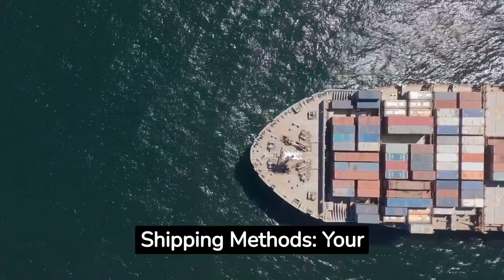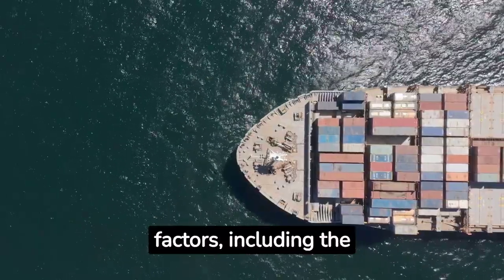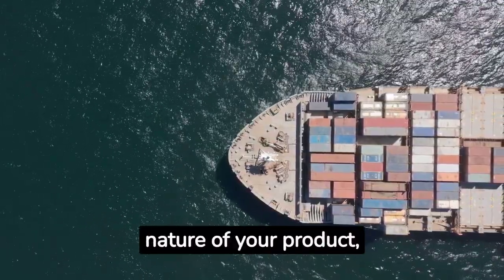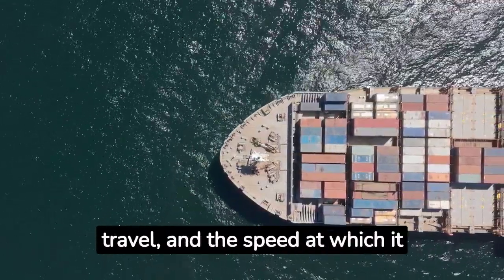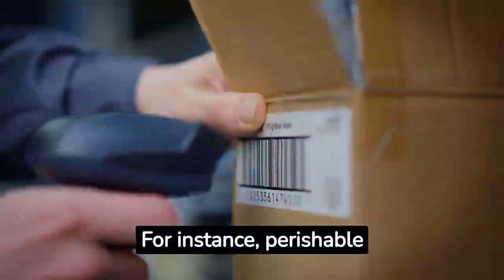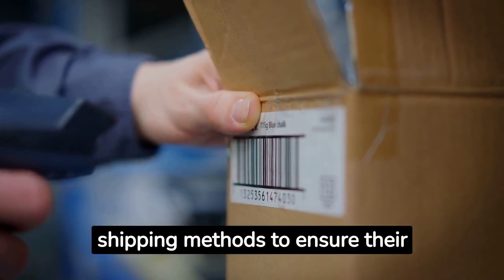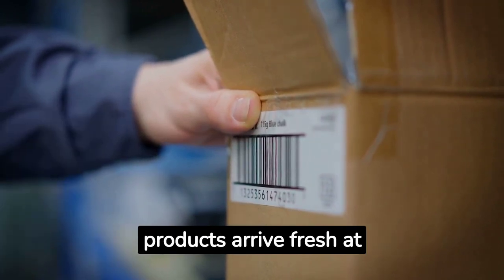Shipping Methods. Your choice of shipping methods will depend on various factors, including the nature of your product, the distance it needs to travel, and the speed at which it needs to get there. For instance, perishable goods companies like Omaha Steaks use express shipping methods to ensure their products arrive fresh at the consumer's doorstep.